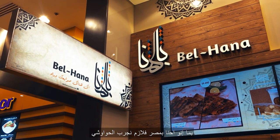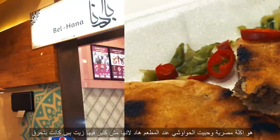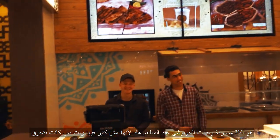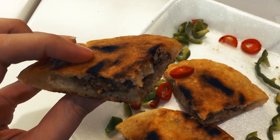Since we're in Cairo, hawoshi is a must. It's a local Egyptian dish. I love this restaurant's hawoshis because they weren't really oily, but they were really spicy.